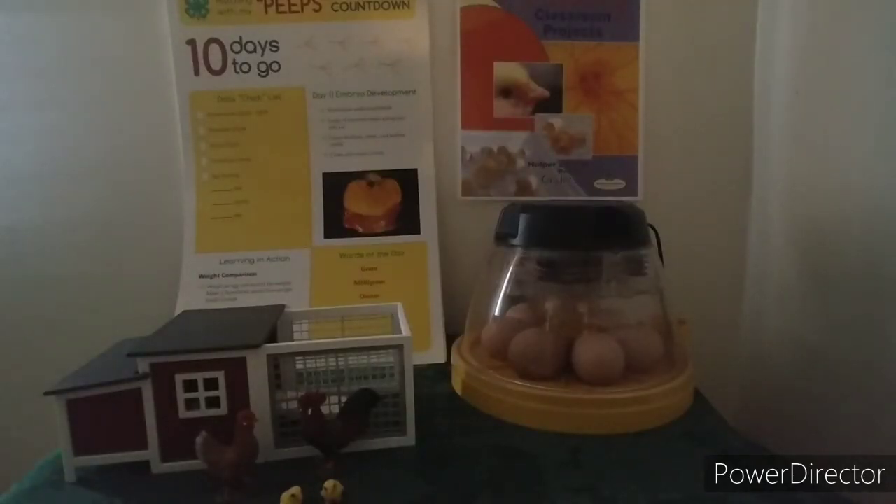Today's words of the day are gram, milligram, ounce, and pound. These words all have to do with measuring weight — how heavy an object is.